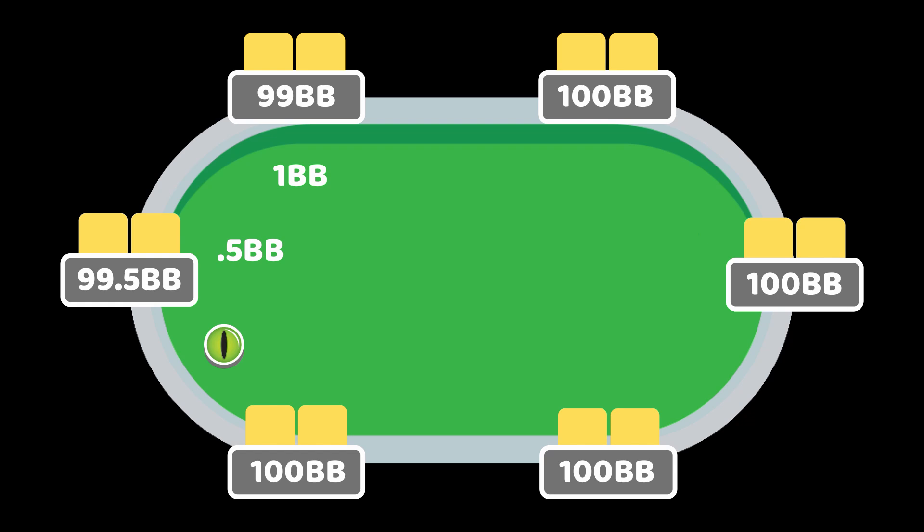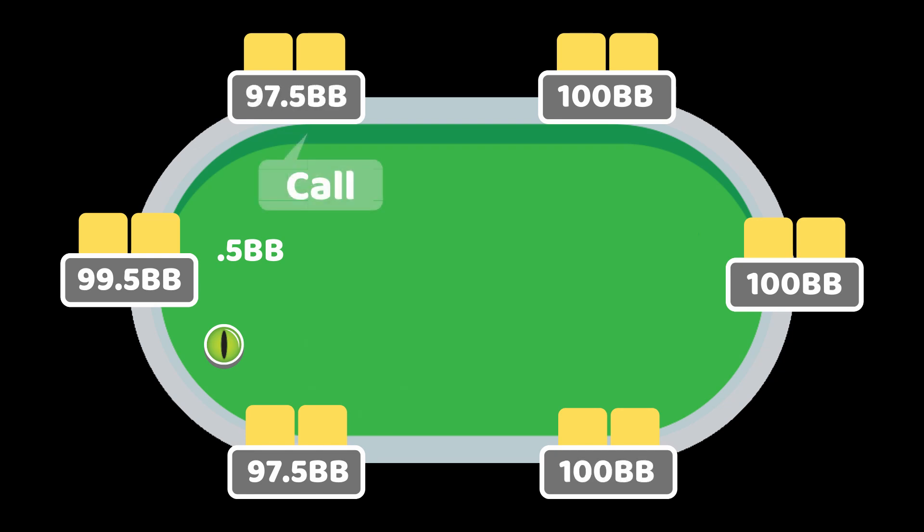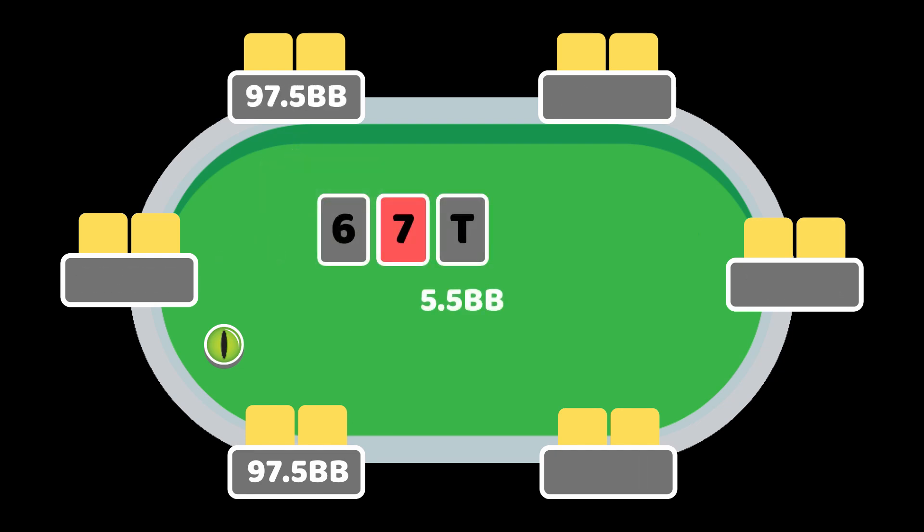We've dedicated a lot of 2019 to studying what the solver has to say, and now let's see if we actually have learned anything. Today we're looking at an example where the button raises to 2.5 big blinds and the big blind defends optimally. The flop becomes the 10 of spades, 7 of hearts, and 6 of spades, and the big blind checks.